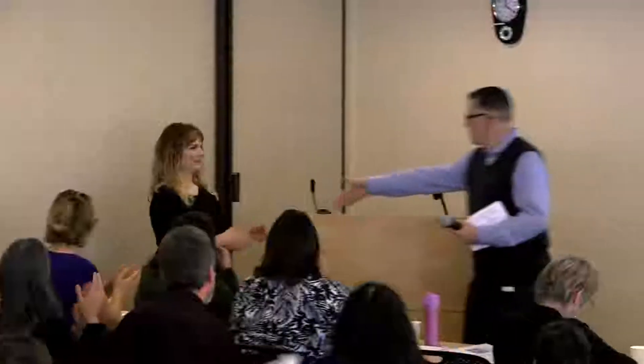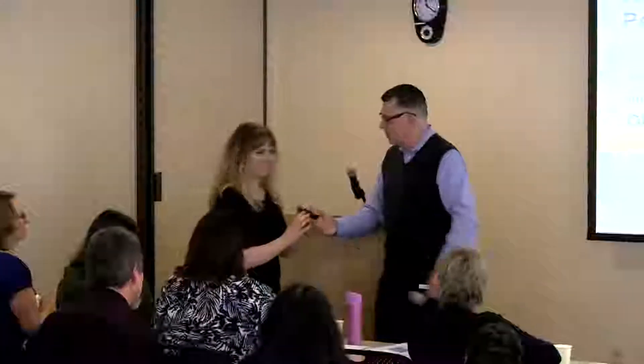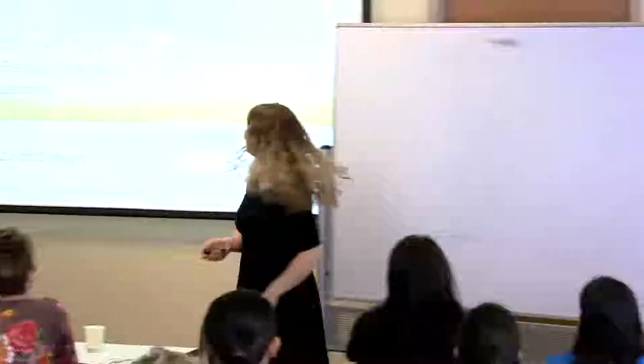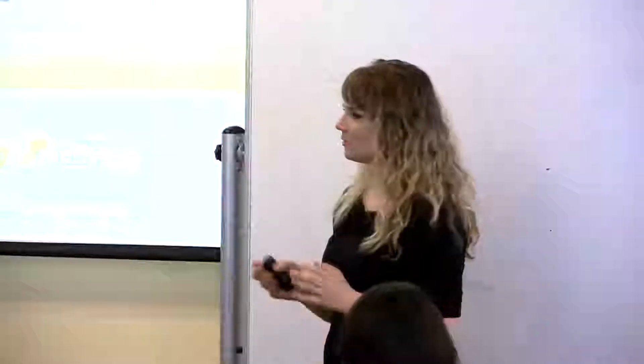Thank you. As nurses we're not always great at presentations, so bear with me. What I'm really hoping is that this is an interactive dialogue. I want to know what you're seeing in your clinics and what questions you have about liver disease. If you want to call or email, I'm definitely a resource and we want to have that collaboration with you in the community.